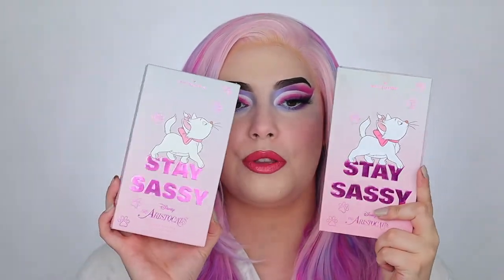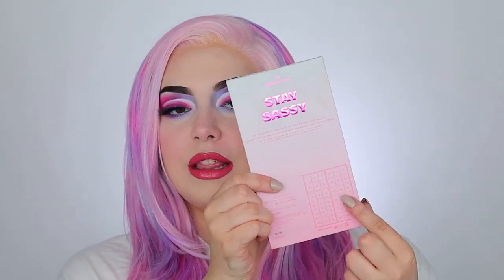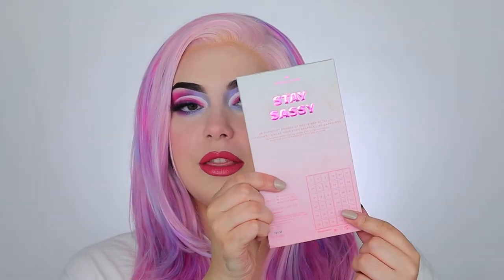Even though I do wish with the highlighter they had Marie somewhere on there. But the actual palette itself does match the packaging of the outer carton, so you aren't losing that cute little print of her. This is what the palette looks like — it has the raised font in the metallic pink. You flip it over and it has your ingredient list and a layout of the eyeshadows on the back.